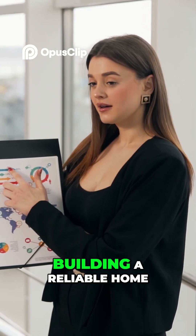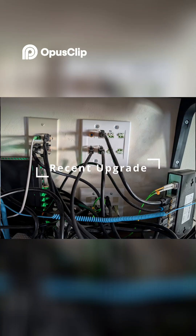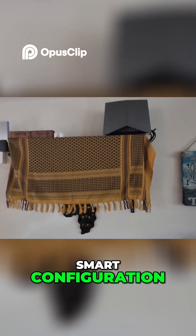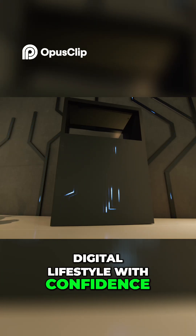In conclusion, building a reliable home network for virtual services requires a holistic approach. By combining strategic placement, smart configuration, and robust wiring, you can create a network that supports your digital lifestyle with confidence and efficiency.